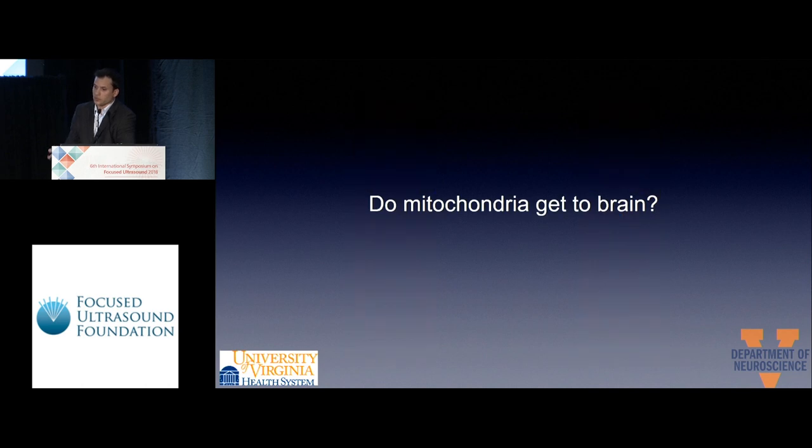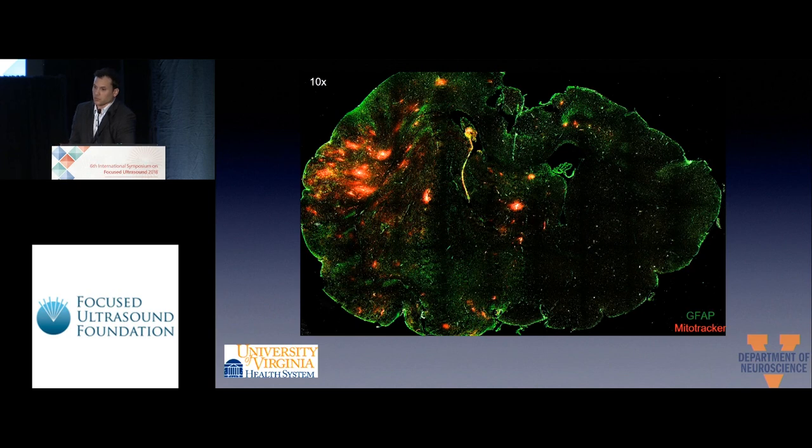Our first question was: do mitochondria get to the brain? To answer this, we pre-labeled our mitochondria with a fluorescent marker and delivered them intra-arterially in the stroke brain. We can see red signal in the stroke hemisphere with tiling confocal imaging at 10x magnification.